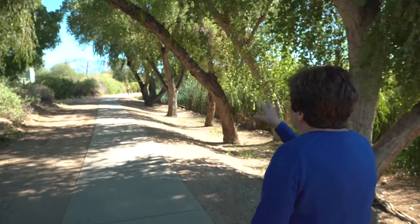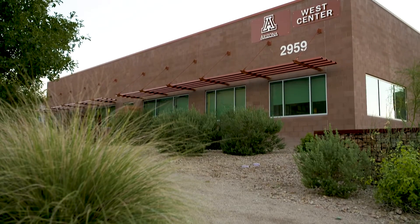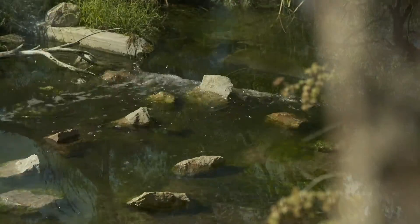It is the same water that the West Center is doing its research on. It is a living laboratory here, and I can't think of a better place to be doing research on water than right here.